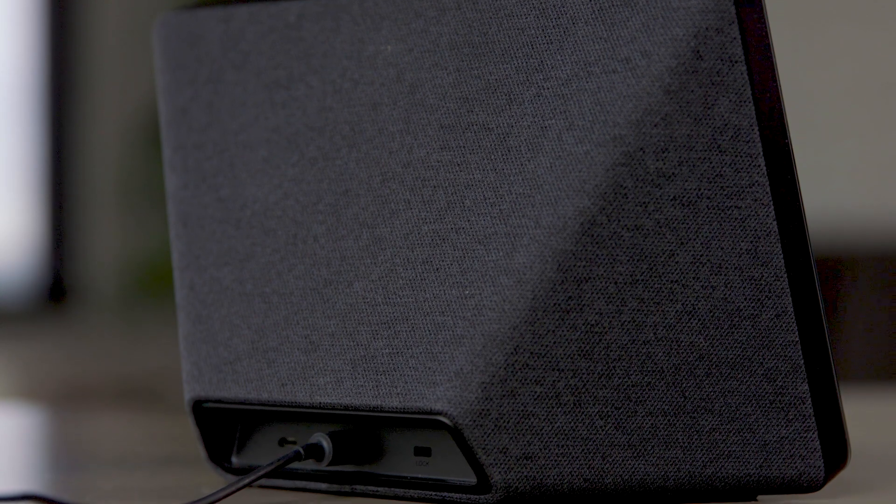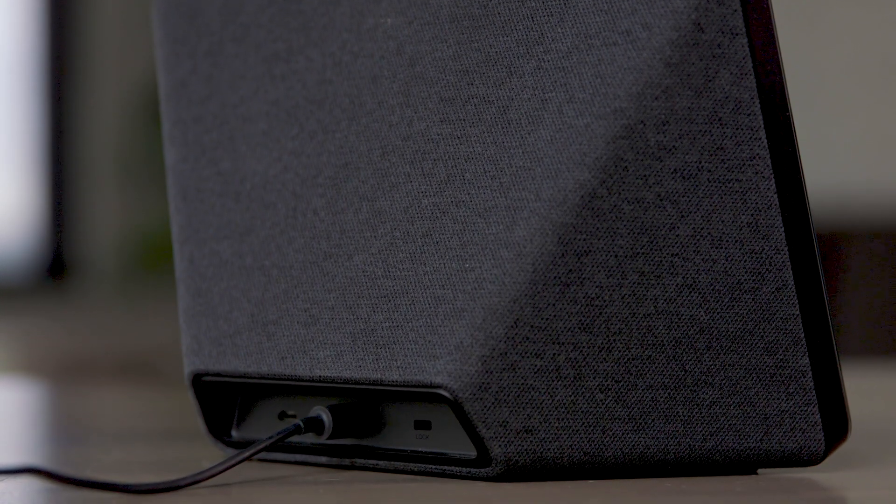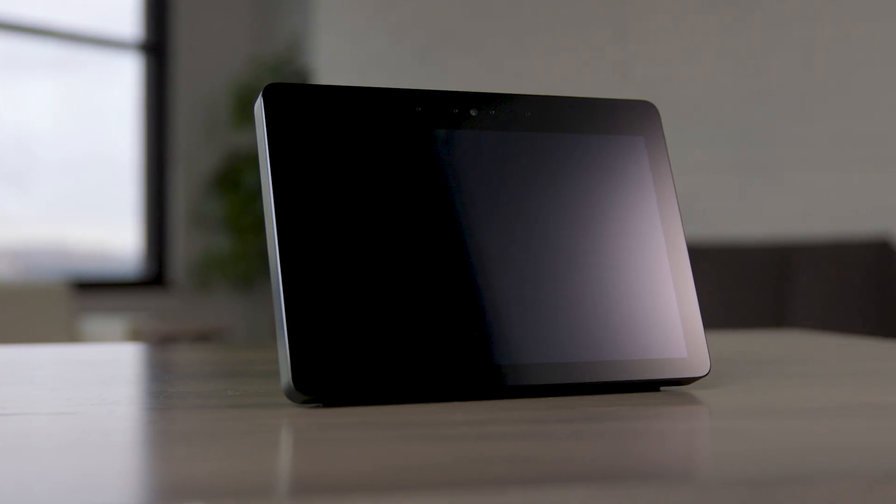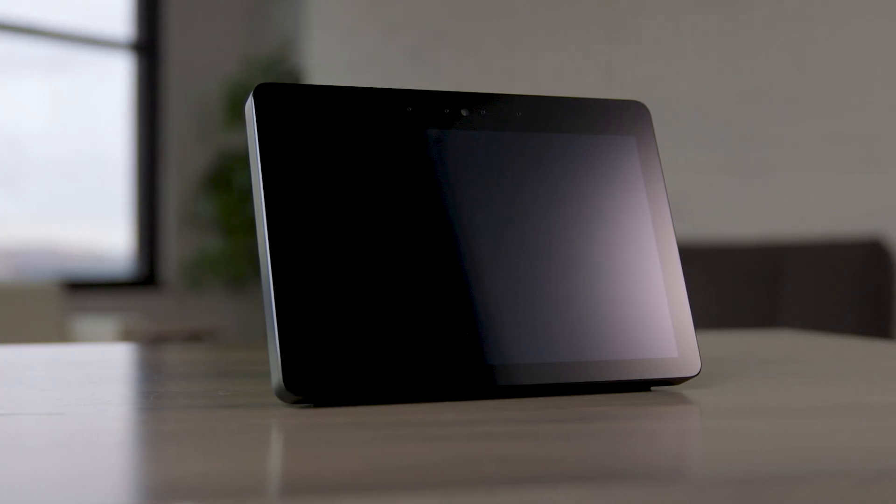If you like the home theater sound type of thing, you're going to get closer to it with the Echo Show than you will with the Nest Hub. So it sounds like it's kind of a tie on standalone sound, except you can expand the Echo Show if you want to. So you would give it to the Echo Show? I would give the Echo Show the win.